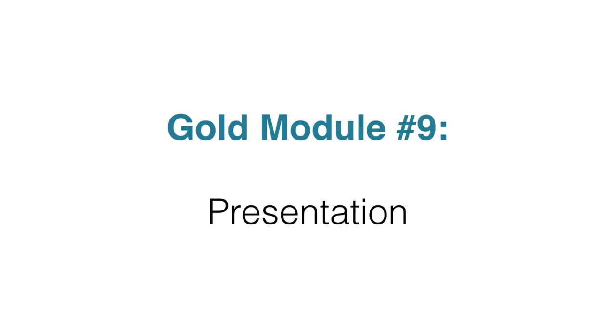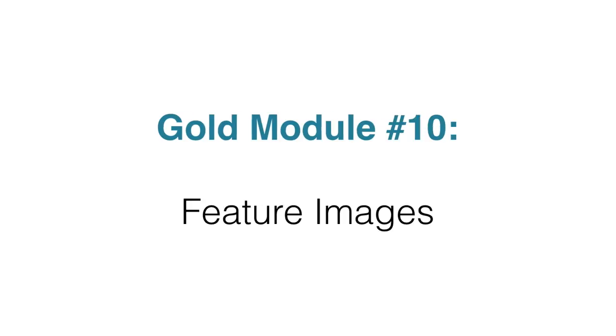Module nine includes a presentation file that you can use to post on SlideShare and other slide services. This is a great way to train and educate your potential buyers and customers before they purchase your product. Inside module ten, you're going to get feature images, which can be used on download pages or other people's download pages.